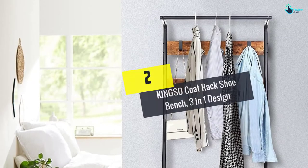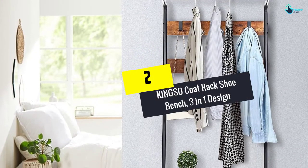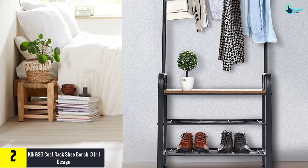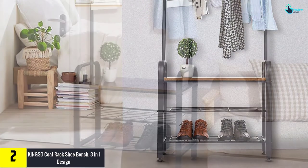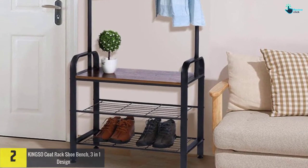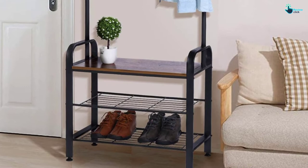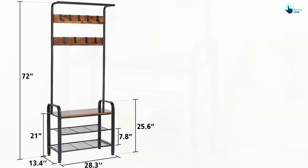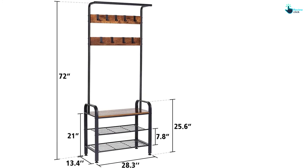At number 2, we have the KINGSO Coat Rack Shoe Bench, 3-in-1 design. Now you can keep your entrance mess-free with the help of this KINGSO hall tree. It comes with shoe storage that helps you to neatly store your shoes and other small accessories. Moreover, you can use it to hang coats, bags, hats, etc. on the available hooks.